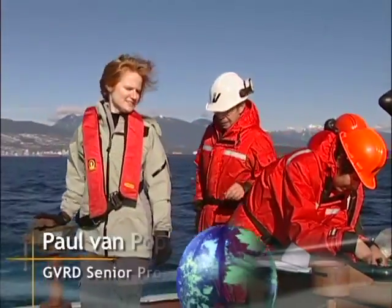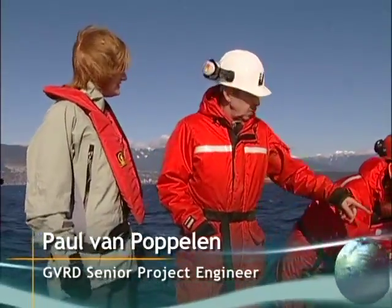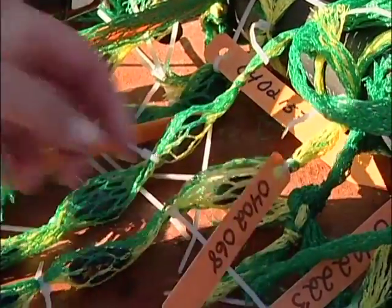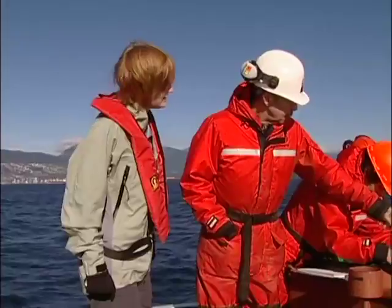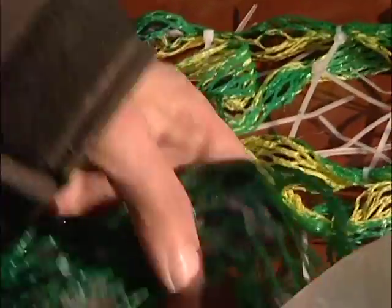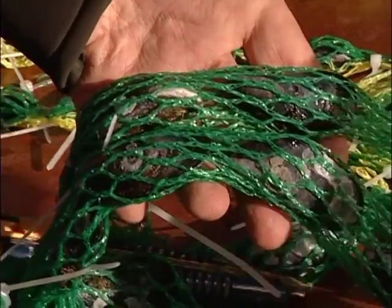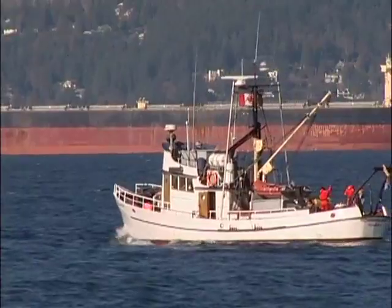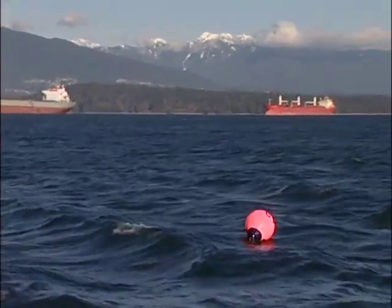What you see happening here is people are putting mussels that we collected locally in these socks that we then put on the frames. We have two different types of mussels here and we have them of different ages — some of them are the babies, very small ones, and these are the adults, the larger ones. These frames go on our moorings, and we place them here in the inlet where they stay for a number of months.